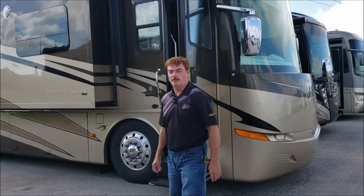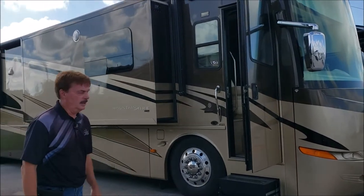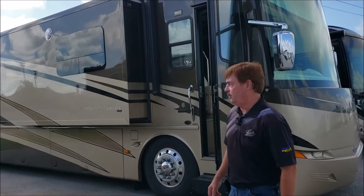Hi folks, Art at Leeds Camper Sales, where we make camping better. We just got in a real nice 45-foot diesel pusher. It is a four slider. This is the Newmar Mountaineer — it's a 45-23.